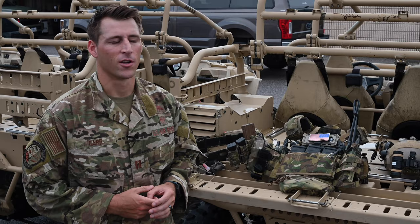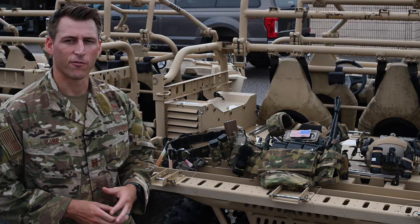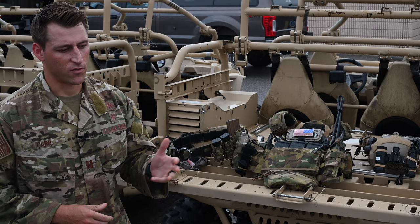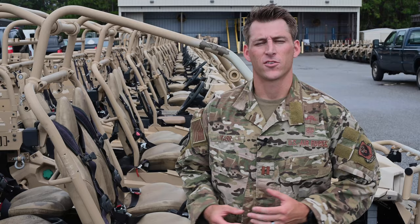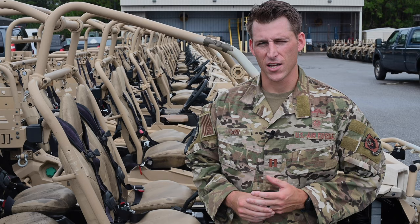In Special Tactics here at the 23rd, whether you're a combat controller, pararescueman, conducting special reconnaissance, or serving as a Special Tactics Officer or Combat Rescue Officer, your kit and first-line belt are the main tools of your trade. You use them to conduct precision strikes, personal recovery, surveillance and reconnaissance, and full-spectrum global access and air-ground integration. Thanks for taking a tour of the 23rd with me. The organization is always looking for highly motivated, complex problem solvers — and everything you've seen today is a tool to help you do that better.